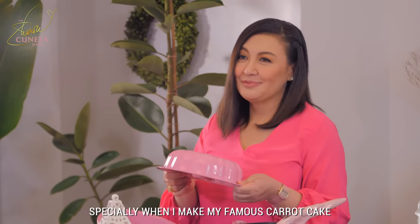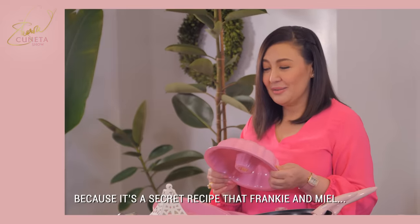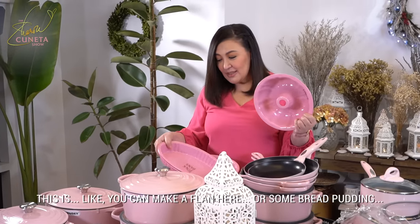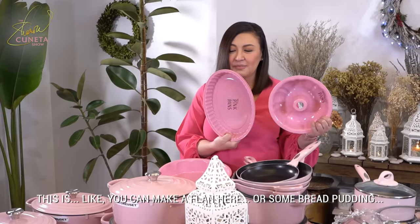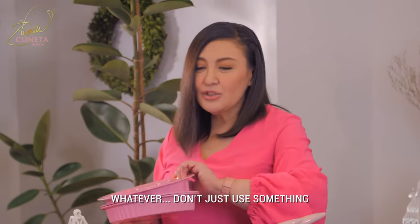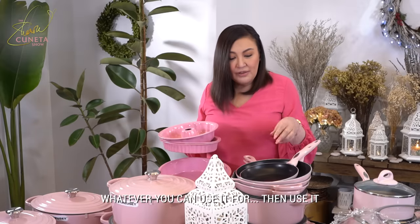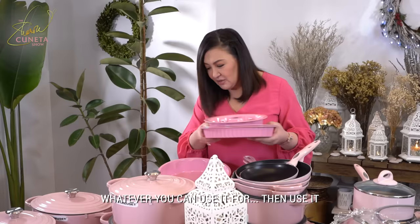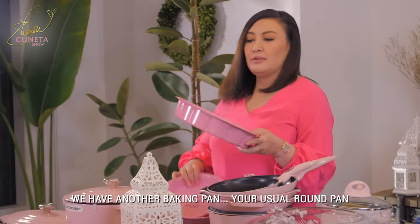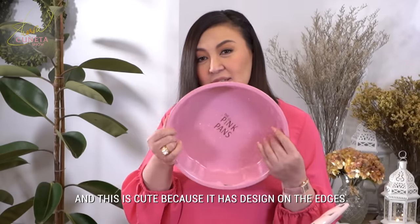Especially when I make my famous carrot cake — whose recipe I really cannot give out to you because it's a secret recipe that's pamana to my children so they can make a business out of it. This is like a pan where you can make a flan or maybe some bread pudding. Because don't just use something for what it's supposed to be used for — whatever you can use it for, then use it. There are no set rules here. And another baking pan — your usual round pan.